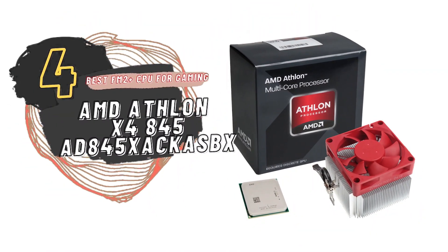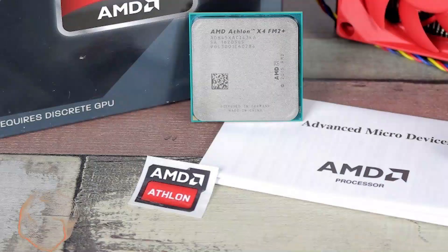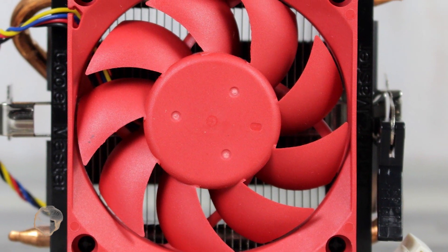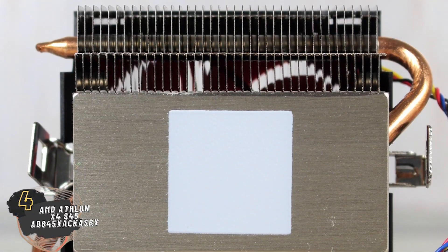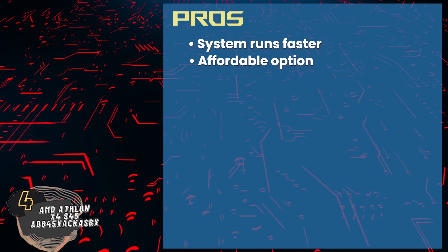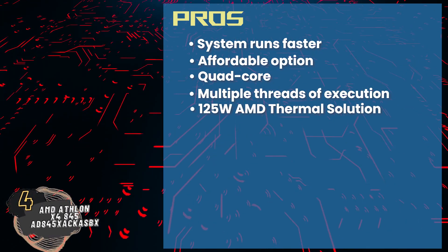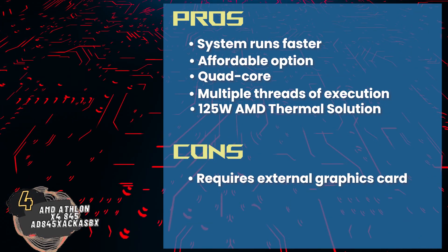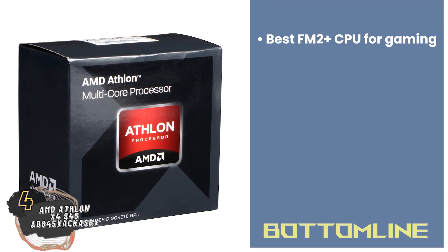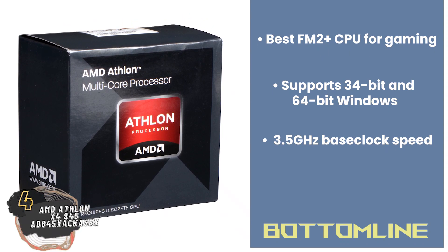Next we have the Best FM2 Plus CPU for Gaming: AMD Athlon X4 845 AD845X ACKASBX. AMD Athlon provides leading performance with its quad-core processor, which allows multitasking without any hindrance. The near-silent thermal solution cools down the system without excess noise, and the base clock speed can be upgraded up to 3.8 GHz. Its pros are: the system runs comparatively faster and it's an affordable option. The quad-core allows multitasking for different software, the processor allows multiple threads of execution, and it comes with a near-silent 125-watt AMD thermal solution. However, it requires an external graphics card, the processor is not very upgradable, and it does not support heavy-duty applications simultaneously. Bottom line: this is the best FM2 Plus CPU for gaming because it supports both 32-bit and 64-bit Windows, has a base clock speed of 3.5 GHz, and can be overclocked to higher speeds.